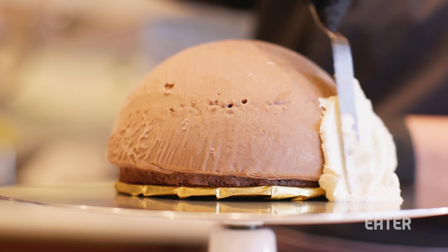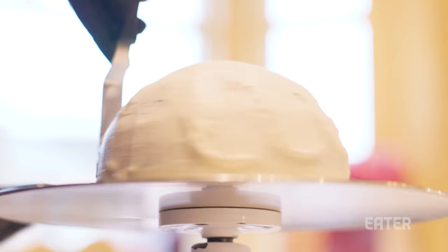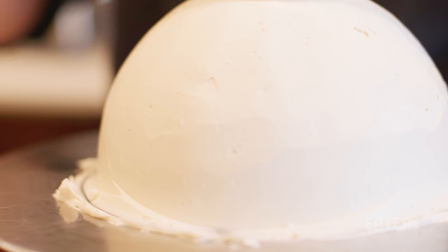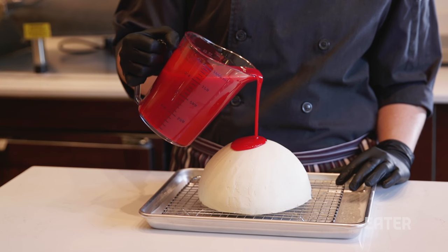It's milk chocolate mousse, orange pâte de fruit, milk chocolate crisp pearls, and chocolate chiffon cake, and we layer that in a mold. And then once we unmold that, we buttercream the outside until it's this nice, smooth dome. And what we're going to do is just pour this beautiful, red white chocolate glissage right on top.